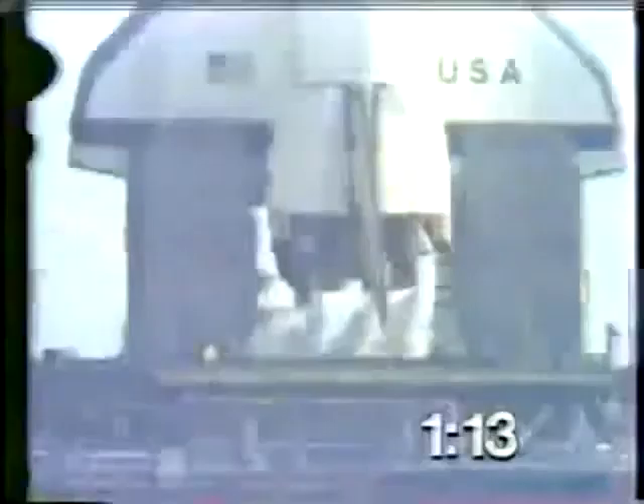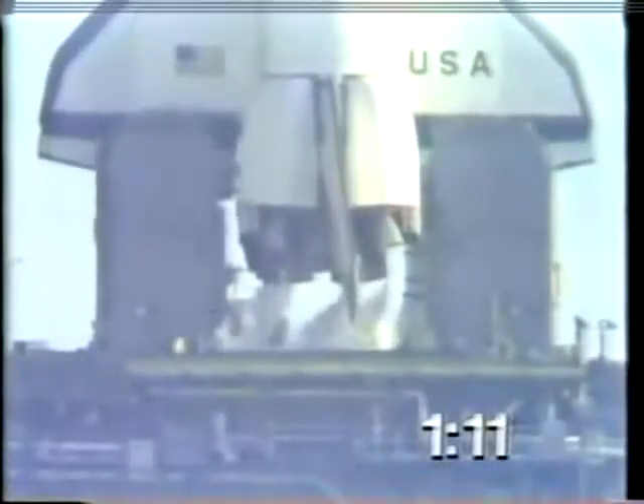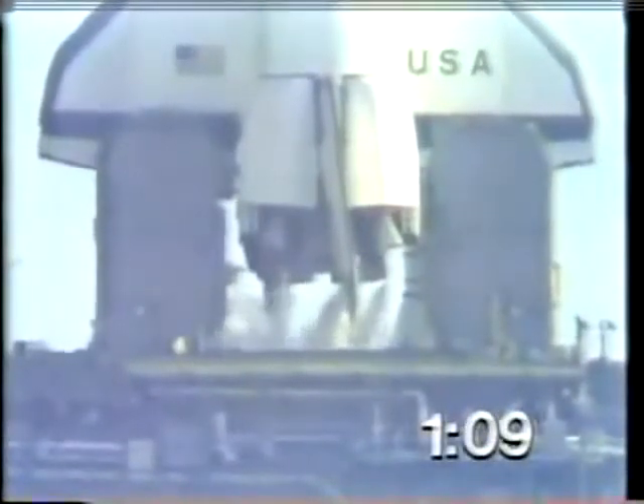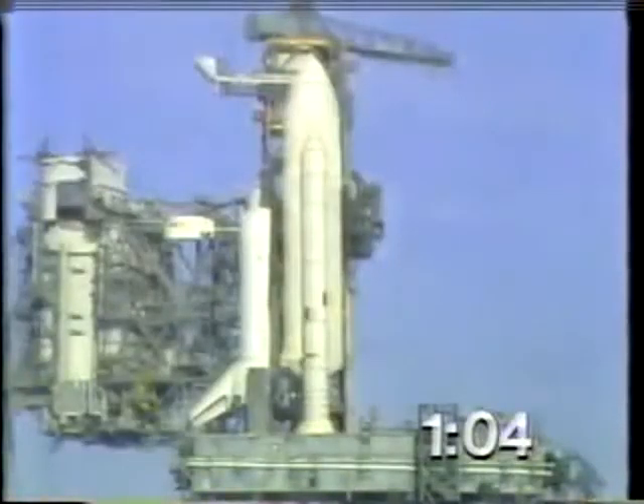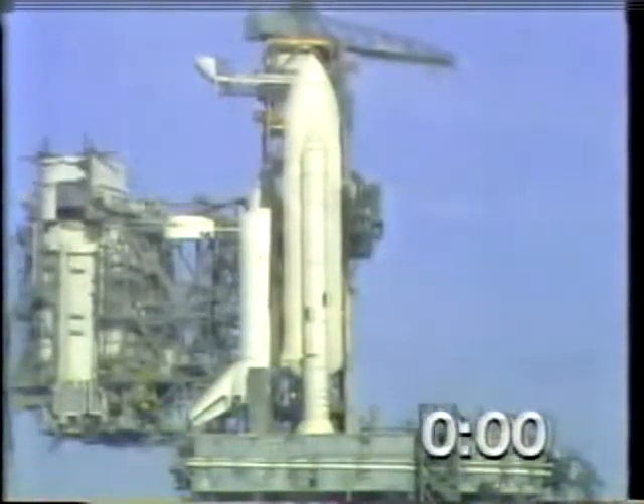T-minus 1 minute, 10 seconds, and counting. Liquid hydrogen tank is at flight pressure. Coming up on T-minus 1 minute. T-minus 1 minute, mark, and counting.